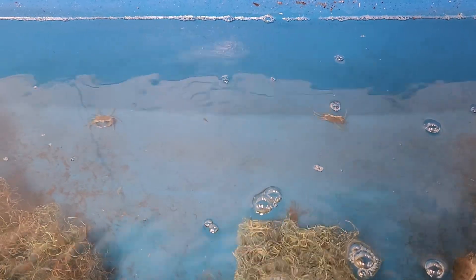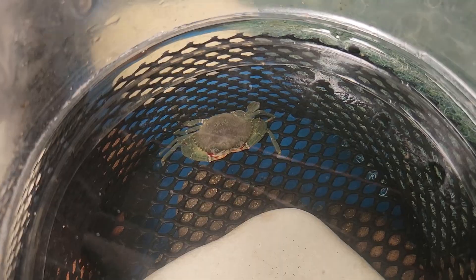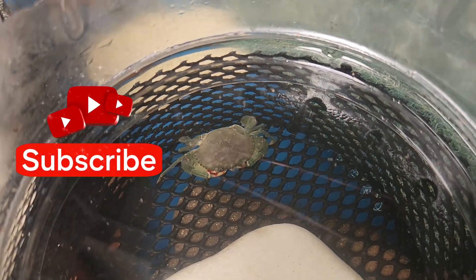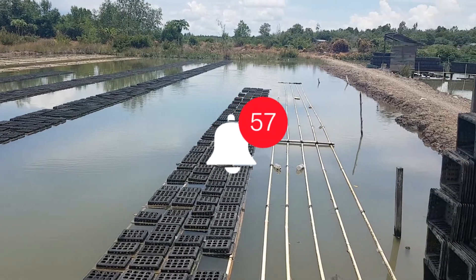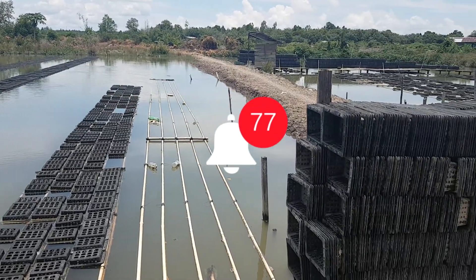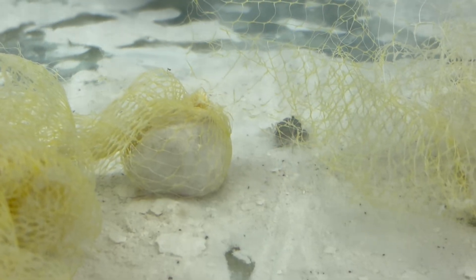If you enjoyed this video and want to learn more about biofrog farming, please give a thumbs up and subscribe to our channel for more content like this. Don't forget to hit the notification bell so you never miss an update. Thanks for watching and I'll see you in the next one!